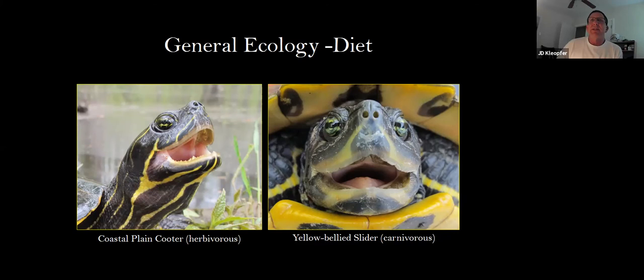Some turtles are herbivorous and some are carnivorous, and some are omnivorous. I've even seen box turtles in the woods eating carrion like a dead bird. The herbivorous turtles often have serrated jaws — turtles don't have teeth, but they will have a serrated jaw, which is good for tearing fibrous plants, such as with the coastal plain cooter. Those turtles with a really sharp-edged jaw are typically characteristic of carnivorous turtles, and the most notable sharp-edged jawed turtle is the snapping turtle.